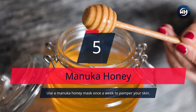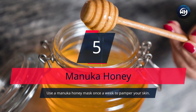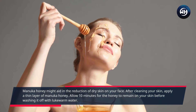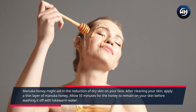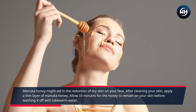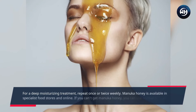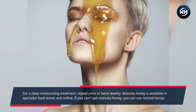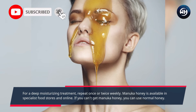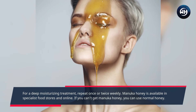Number 5: Manuka Honey. Use a manuka honey mask once a week to pamper your skin. Manuka honey might aid in the reduction of dry skin on your face. After cleaning your skin, apply a thin layer of manuka honey. Allow 10 minutes for the honey to remain on your skin before washing it off with lukewarm water. For a deep moisturizing treatment, repeat once or twice weekly. Manuka honey is available in specialist food stores and online. If you can't find manuka honey, you can use normal honey.